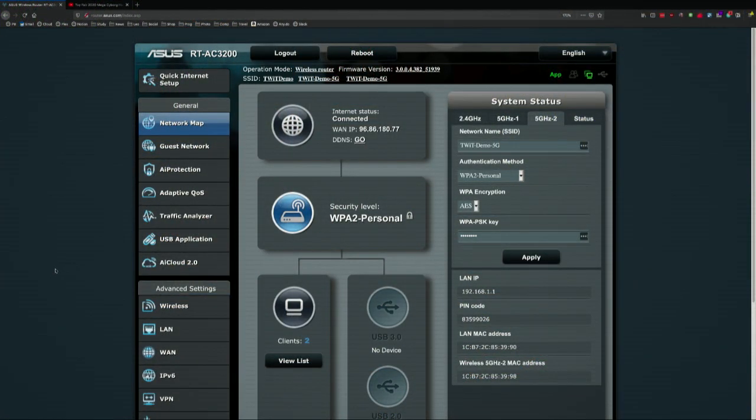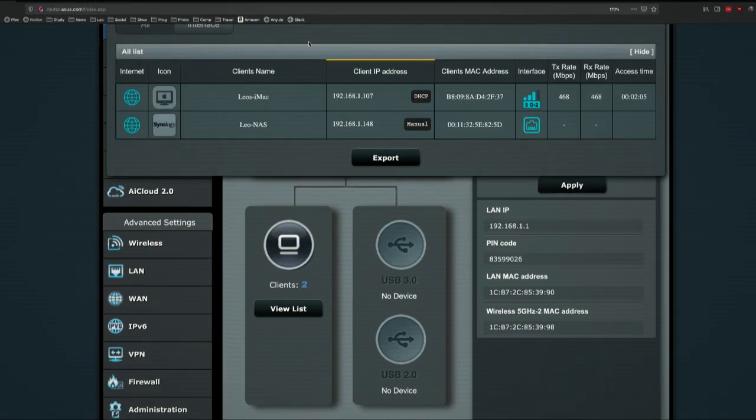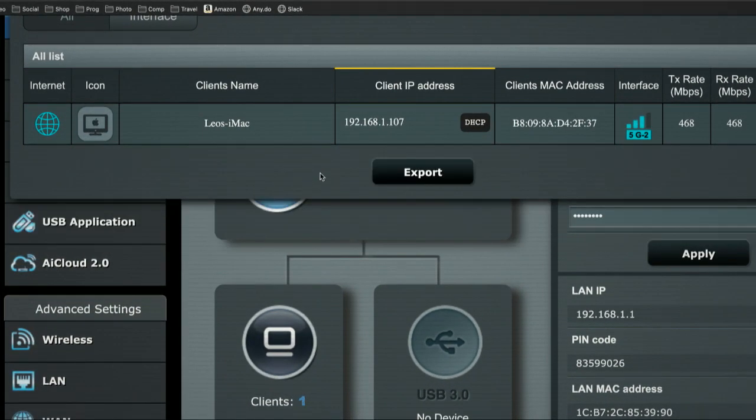Now the first thing you're going to do is set up port forwarding. You're going to have to browse around in the menu to find this. Essentially, you're going to tell the router: if you get any requests for Plex, send those requests to my Plex server. There are two things you have to do. First, you have to know where your Plex server is — its internal IP address. Internal IP addresses always begin with either 192.168 or 10.0. Your router will have a list of attached devices, so go through that list until you find the Plex server. In my case it's 192.168.1.148. Make a note of that.